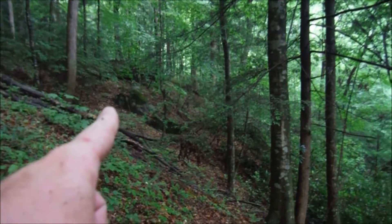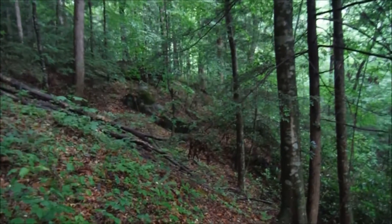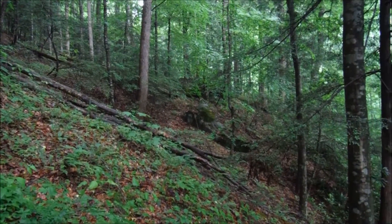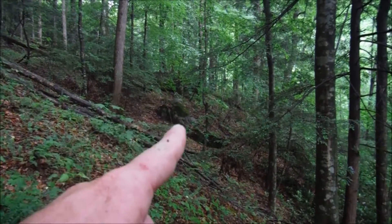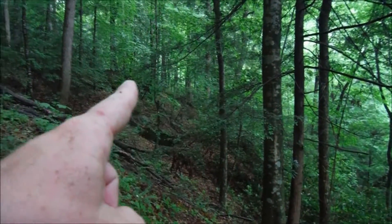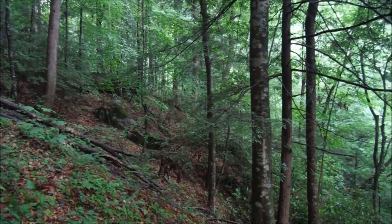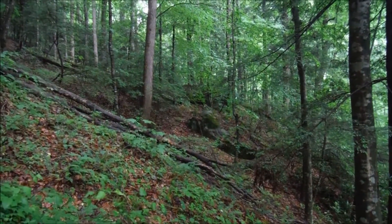I'm going to try to make my way in this direction here. I'll stay within earshot of the creek so we don't get sidetracked. I believe the creek will take a bend in this area, and if I'm right about that, it means we're getting close to Bandy Creek Falls.